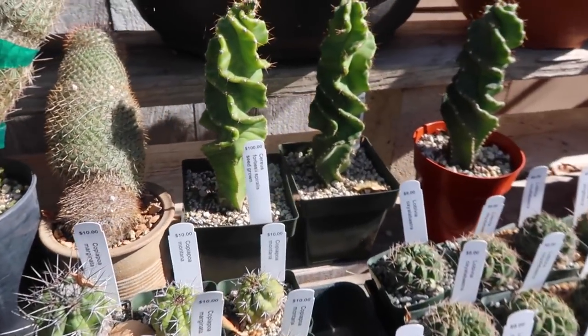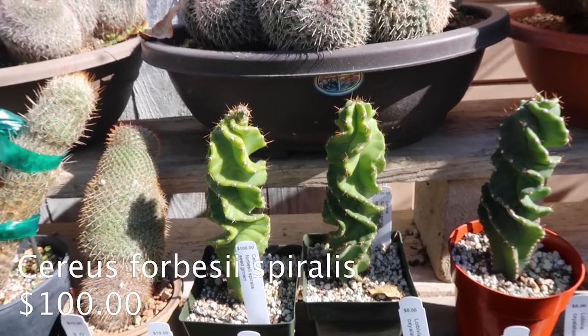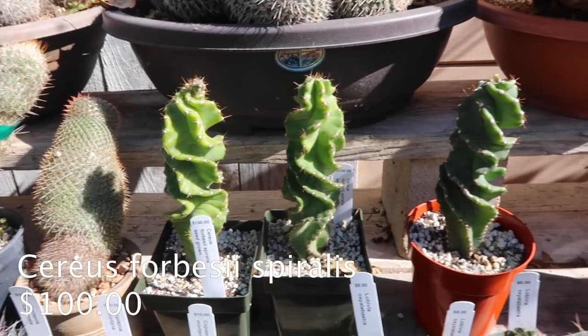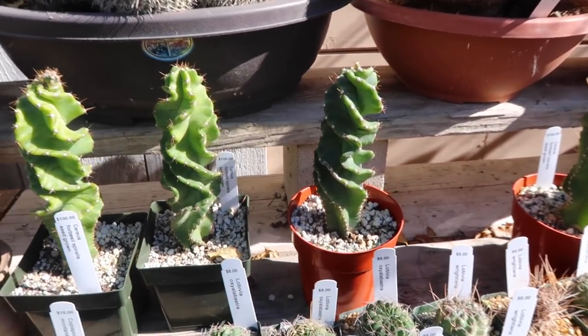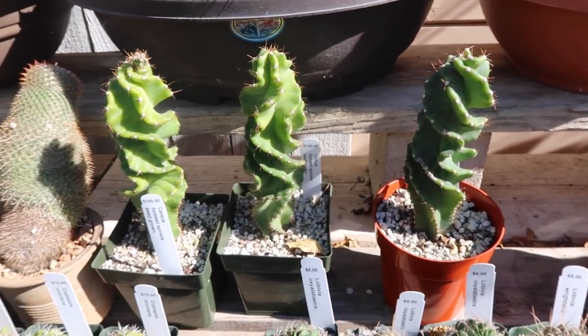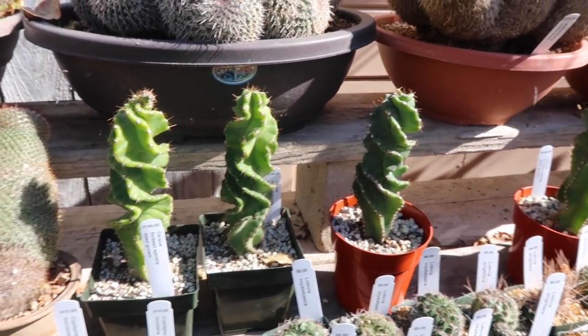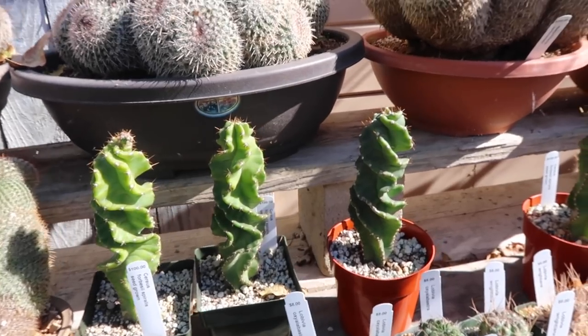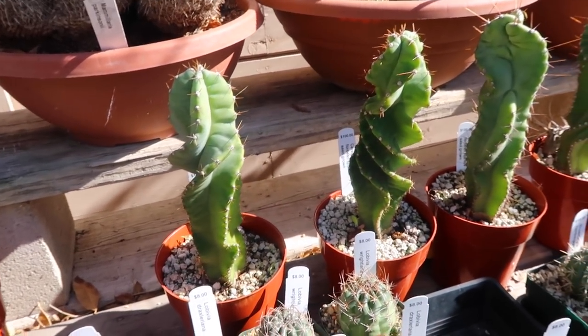They have the spiralis cactuses here — these are a hundred dollars each. I'm telling you these guys are expensive, but they're really cool. I remember the first time I saw one I was like, 'That's a really cool cactus, I'm gonna buy one,' and then I saw the price. But there are so many of them!